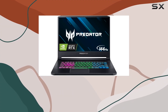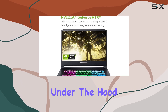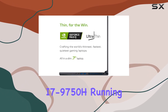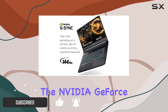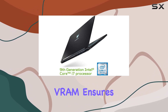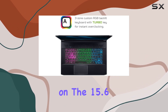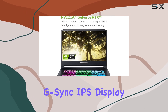Today, we dive into the Acer Predator Triton 500, a powerhouse in the gaming laptop arena. Under the hood, it packs a punch with the 9th gen Intel Core i7-9750H, running at up to 4.5 GHz. The NVIDIA GeForce RTX 2080 with Max-Q design and 8GB of GDDR6 VRAM ensures stunning graphics for an immersive gaming experience on the 15.6-inch Full HD 144Hz G-Sync IPS display.